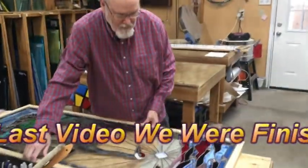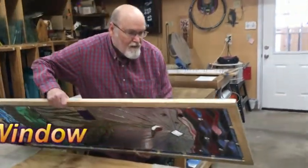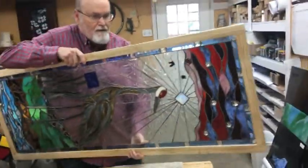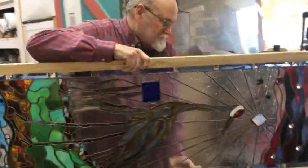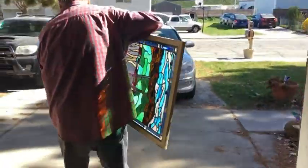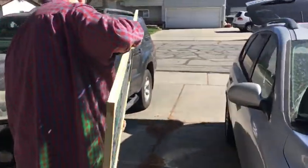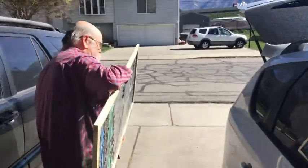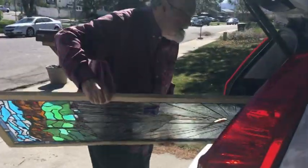We're going to take this beautiful window to the Springville Museum of Art for the Spring Salon. This is just the beginning — we're taking it to the car. Greg Ryan made a beautiful frame for it, and Gary Kilpak helped with the design for his friend Deb. We are so excited!